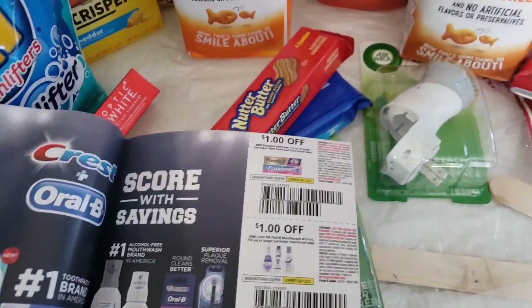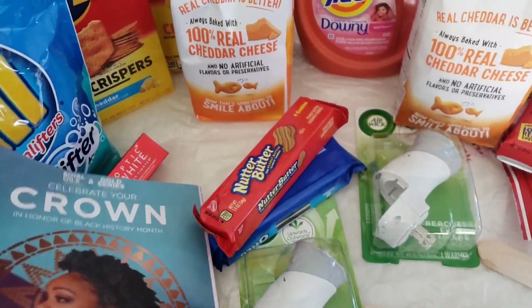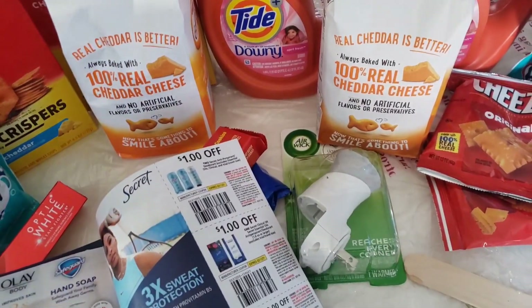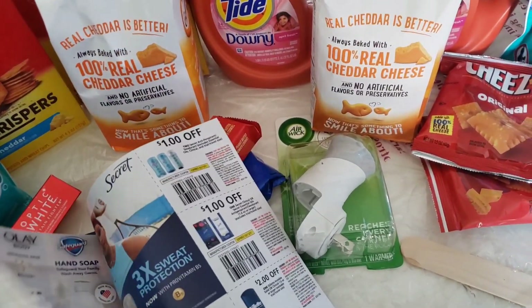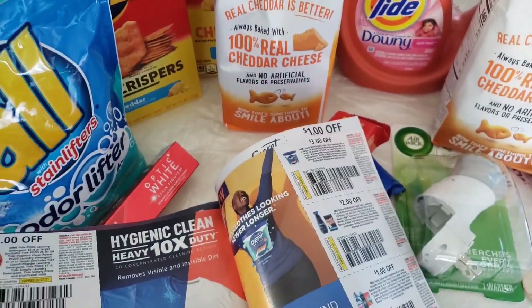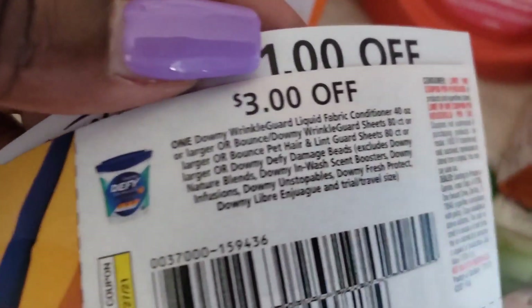And the other paper coupons I used are from the February P&G insert. The three dollar off Tide coupon on the Tide liquid — these are $4.95, so with that coupon they are $1.95. I also used the three dollar Downy/Defy coupon.